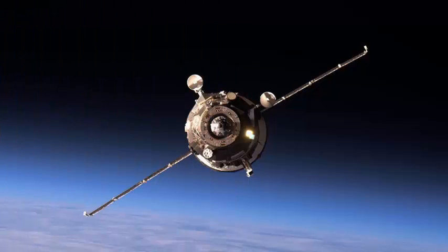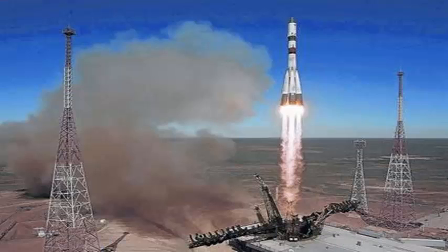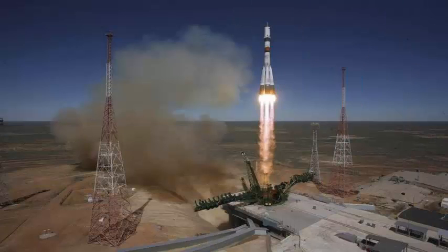The dry cargo included food, spare parts and other equipment for the six-person crew of the station. The cosmonauts will discharge the cargo stored inside the pressurized compartment of Progress, and the propellant will be pumped from the tanks of the supply vessel to the tanks inside the station.